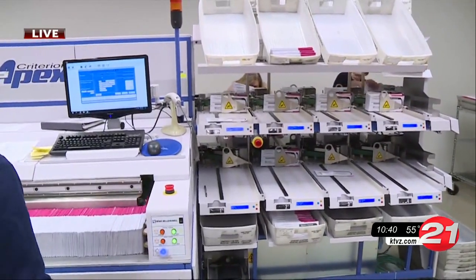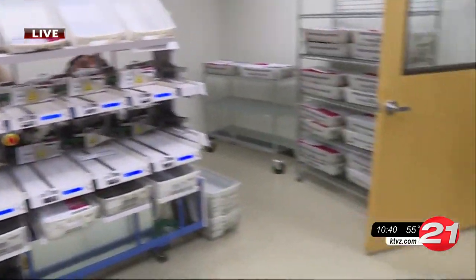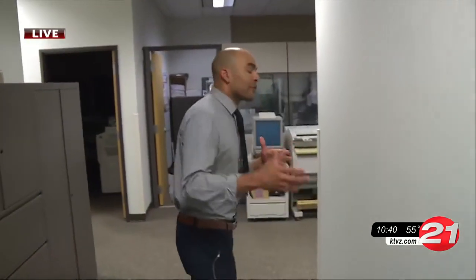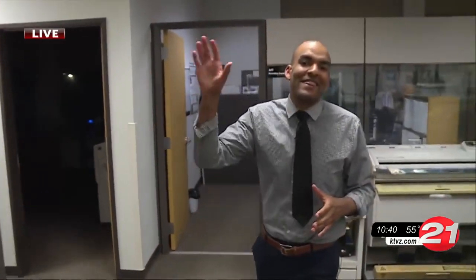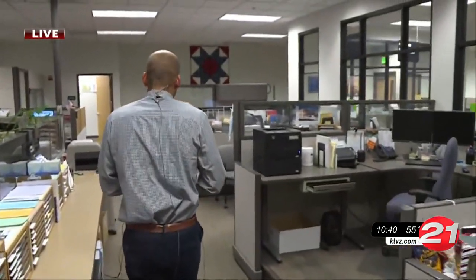We are in the ballot sorter room. They're making sure all the signatures are accurate. As I mentioned, this is where all those ballots, when they first come into the Deschutes County Clerk's Office, go — into the ballot sorter room — making sure all those signatures are correct.